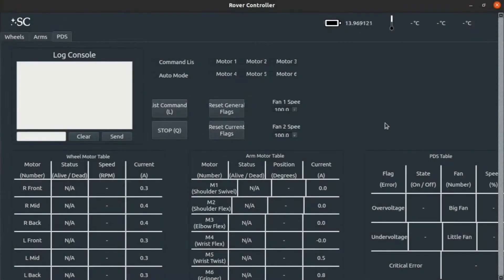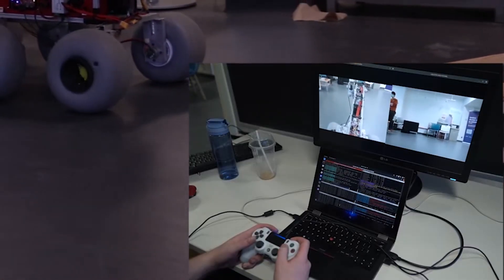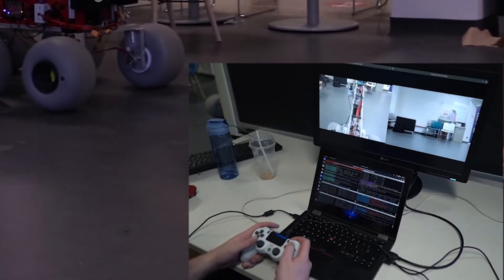The Rover is coupled with high-level operator software that displays electrical status for each motor and overall system, with a soft emergency stop for cutting power to motors and other electrical components. Within this high-level software, there are video feeds and sensor feedback to assist the operators. This allows for manual control of the Rover either with PlayStation 4 controllers or keyboard controls.